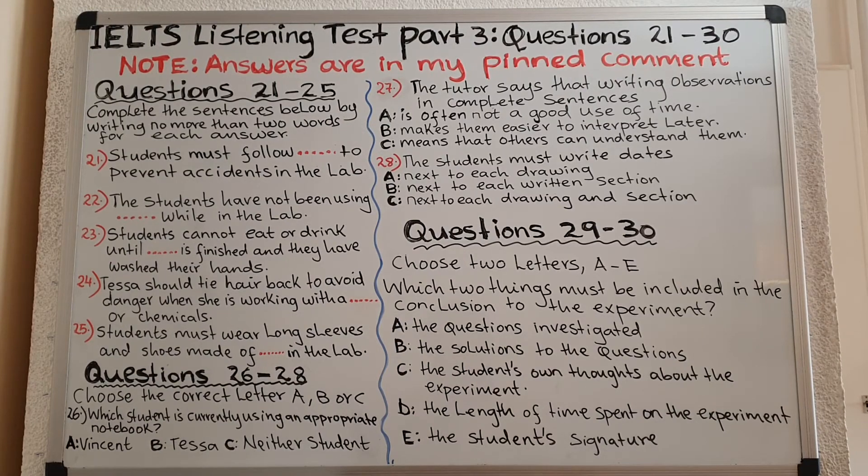Hello everyone and a very warm welcome to another lesson. In this lesson, we are going to do an IELTS listening test, part 3, questions 21 to 30. Please note that the answers are in my pinned comment. Are you ready to begin the test?